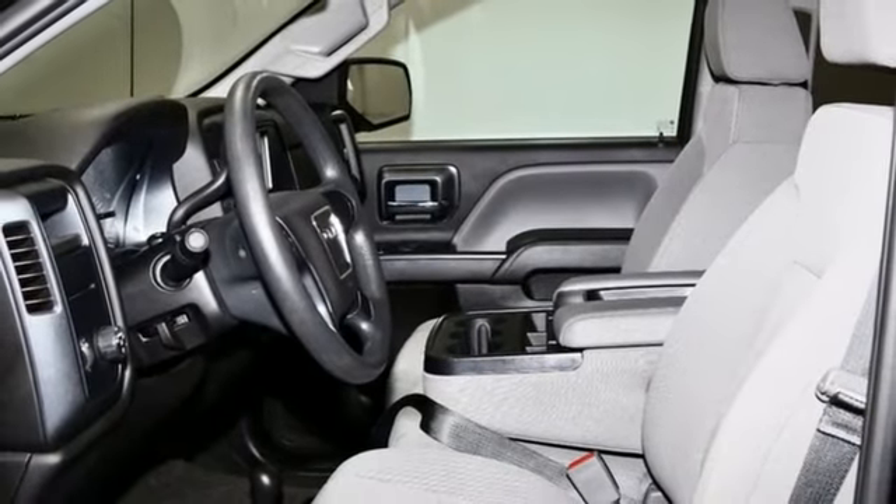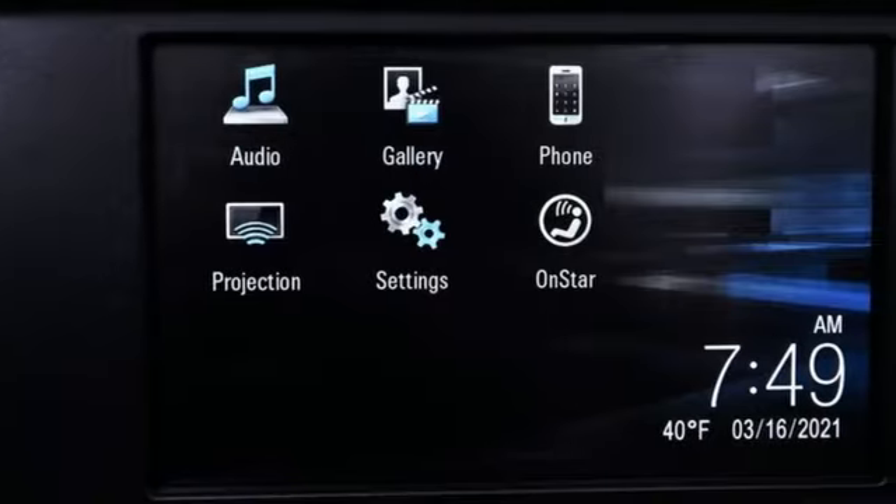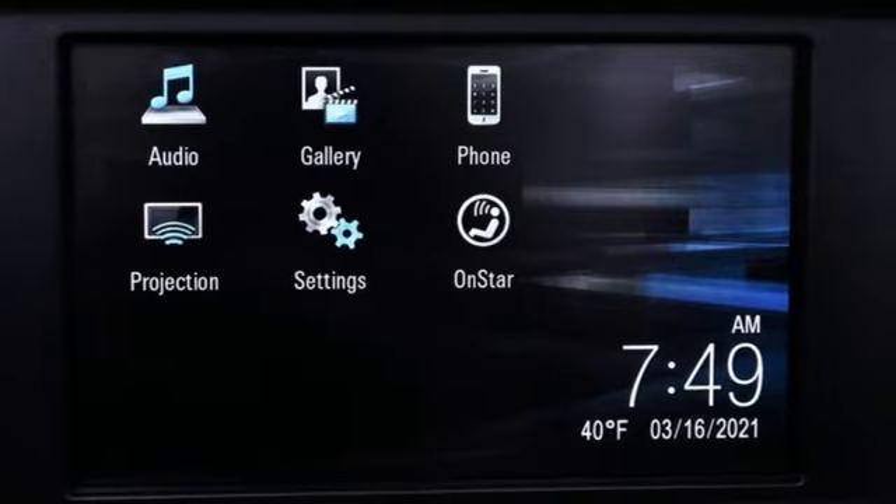New Car Test Drive mentions the lockable floor console is large enough to hold a picnic lunch for a family of four.